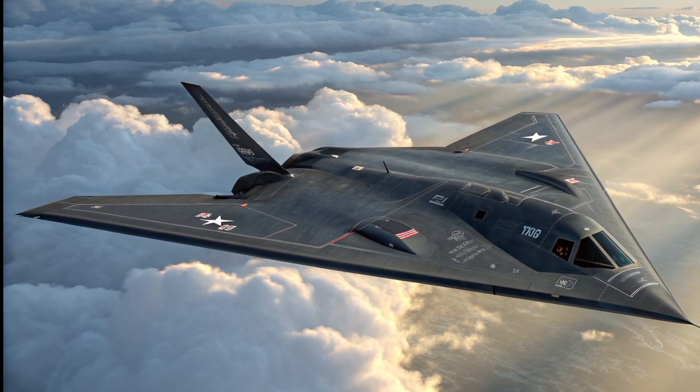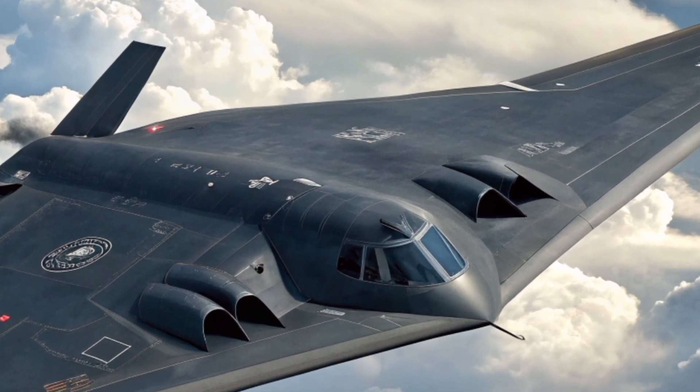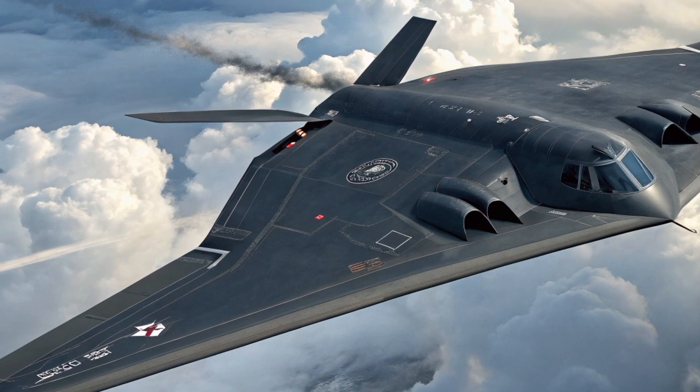In terms of range, the H-20 is estimated at between 10,000 and 13,000 kilometers. With aerial refueling, the H-20 could reach almost anywhere in the world. Its payload is estimated between 10 and 40 tons of weapons, including both nuclear and conventional missiles.